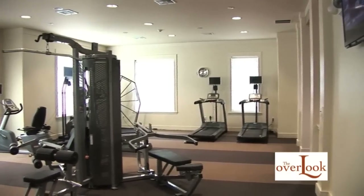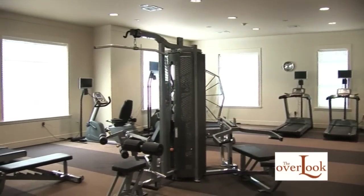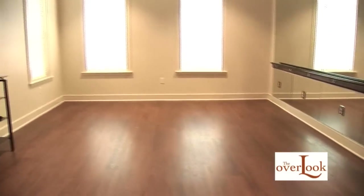The clubhouse also features a 24-7 state-of-the-art fitness center with an attached yoga and wellness room.